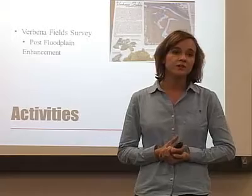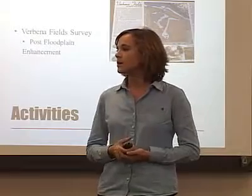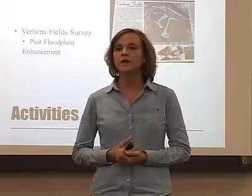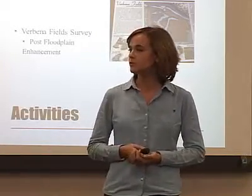I had a really good opportunity to do some surveying with Professor Squire at Verbena Fields. They did a flood plain — they moved earth and created themselves a flood plain. I came in at the end of the project and they wanted an as-built topographic map, so I wandered around the field and did a GPS survey. Really good to learn more about that.